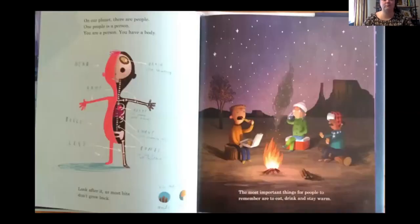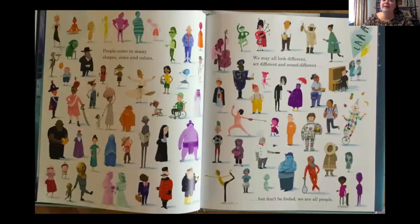On our planet, there are people. One people is a person. You are a person. You have a body — there's a head, brain, arms, belly, heart, bones, lungs, legs. Look after it, as most bits don't grow back. The most important things for people to remember are to eat, to drink, and stay warm. People come in many shapes, sizes, and colors. We may all look different, act different, and sound different, but don't be fooled — we are all people.